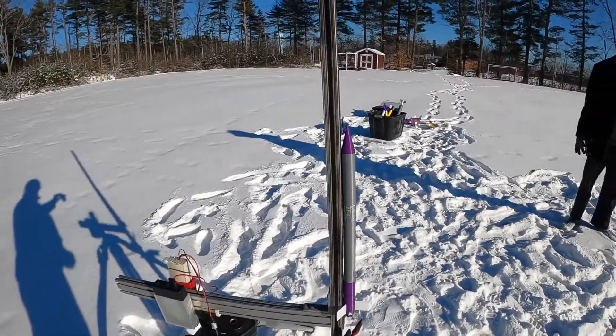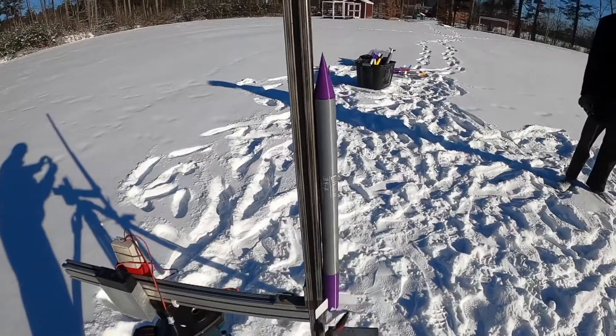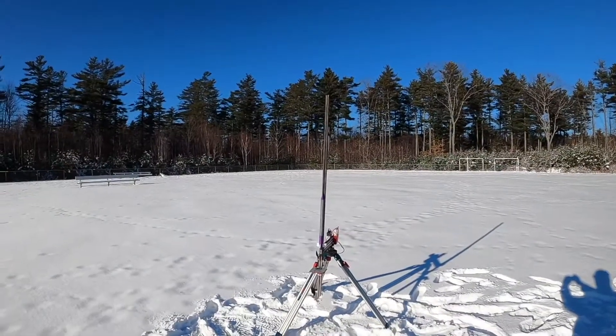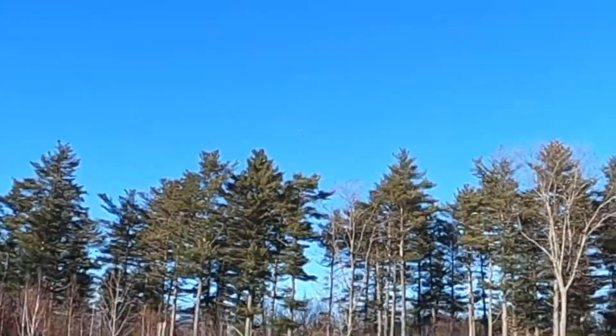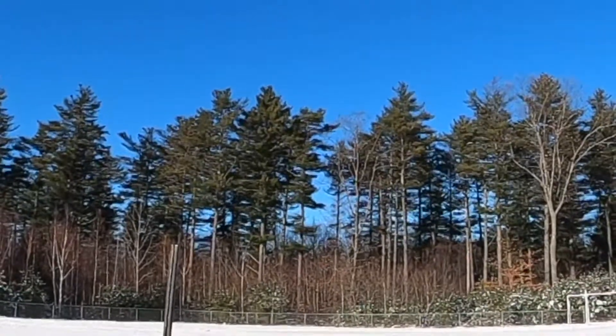So that's two rockets with bad motors in a row, which is terrible. This is the third rocket, Lithium B64 — that's why we do three, to see if we can get one up. Three, two, one... Nice! Go boom! Look at that, it's working. Wind came our way — it's trees, ladies and gentlemen — but it worked good.